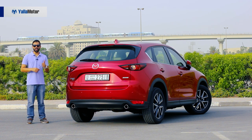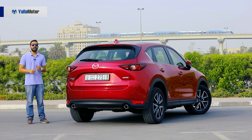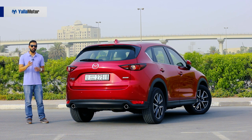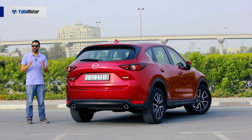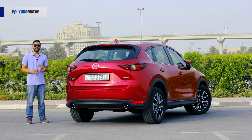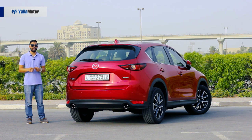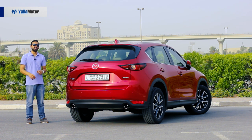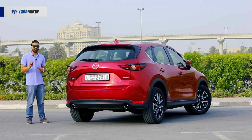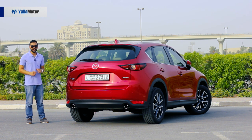Despite it looking better, driving better and offering far more tech than the competition, it is let down by one thing and one thing only. At 135,000 dirhams, the CX-5 is more expensive than the Honda CR-V, Nissan X-Trail and Toyota RAV4, and that is what stands in its way from outselling and being better than the boring segment leaders.